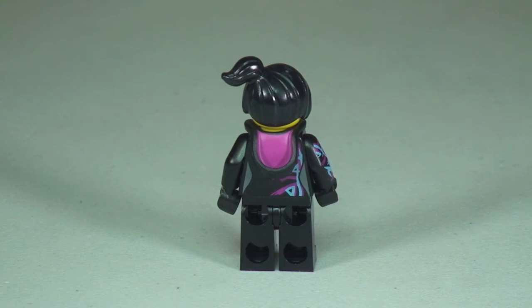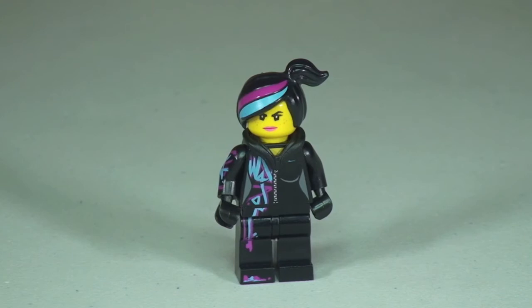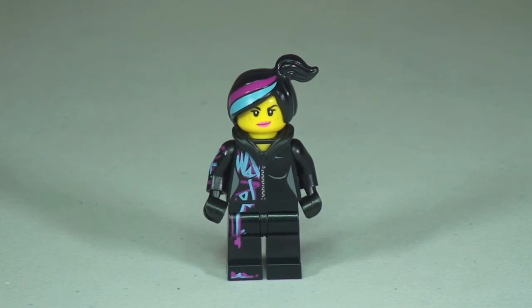Moving around to the rear you can see some of that rear torso printing and also the printing inside the hood. In this particular set her hoodie is actually down. Round to the left hand side of Wildstyle — she comes with a double-sided face. There's the front side, and the alternative side shows just a little bit more of a smirk. That's our review of Wildstyle.